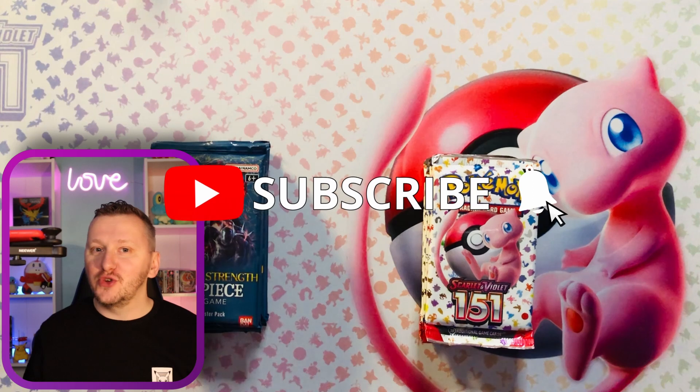Alrighty, so before we start, make sure you smash that like button, subscribe if you're new, and push that notification bell so you're not gonna miss anything. And here we go.